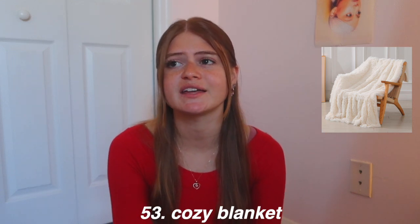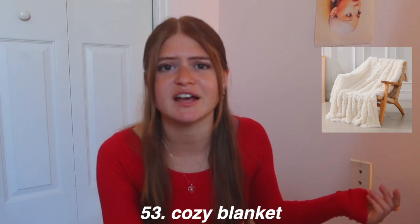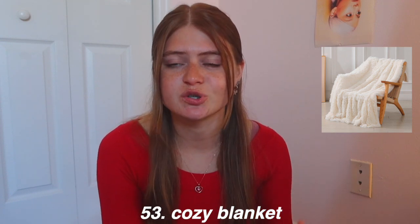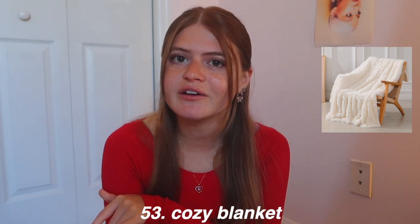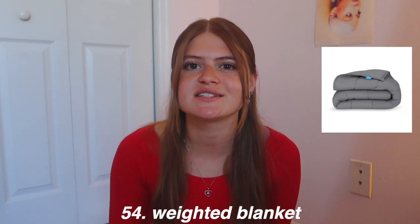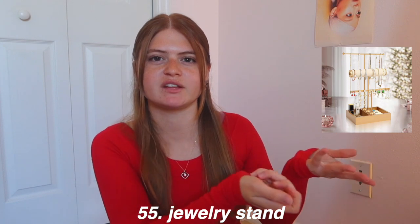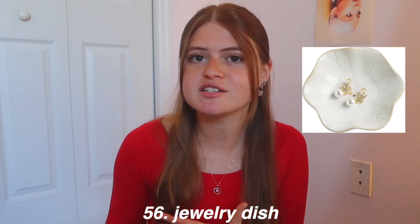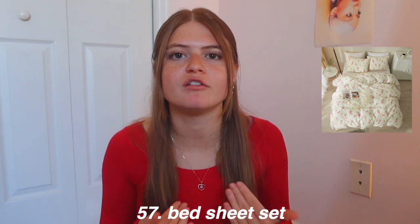A weighted blanket is also incredibly cozy — my boyfriend got me one for my birthday and it's amazing. A jewelry holder is a great room decor gift, whether it's a stand or a drawer-style one. There are so many different designs, and you could even make a jewelry dish out of clay. New bedding is also such a good gift — new sheets or a comforter set that matches their aesthetic. And a mini fridge is an overlooked gift — you could even stock it with their favorite drinks and snacks.